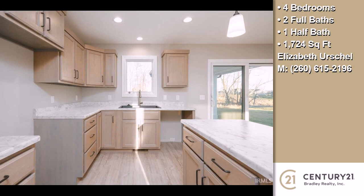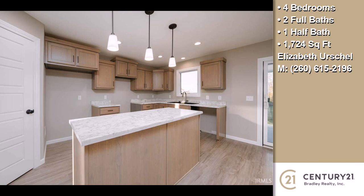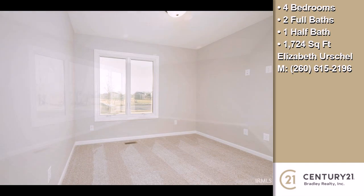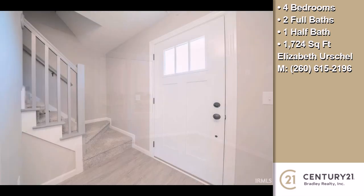On the outside, this property features an attached garage, a patio, and a brick exterior finish. The approximate square footage is 1,724 square feet.